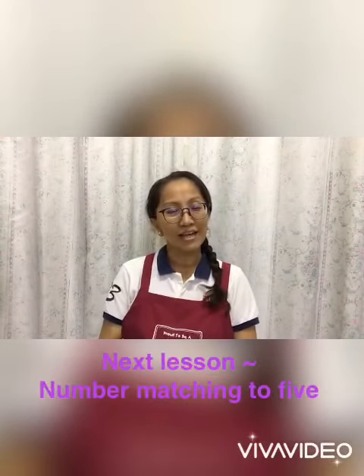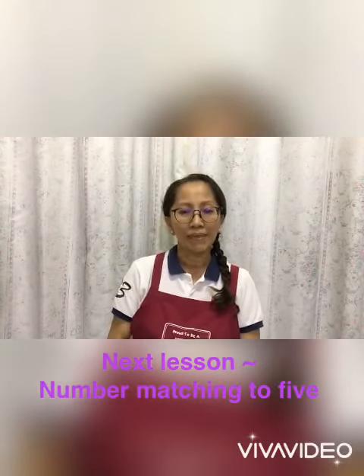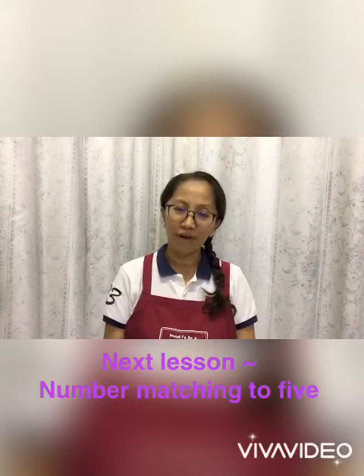Children, our next lesson is number matching to five. So children, teacher will see you on next lesson. Bye-bye!